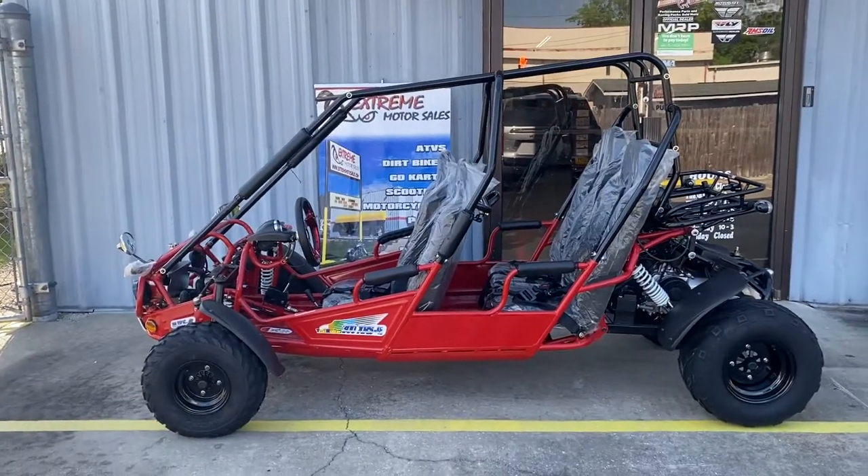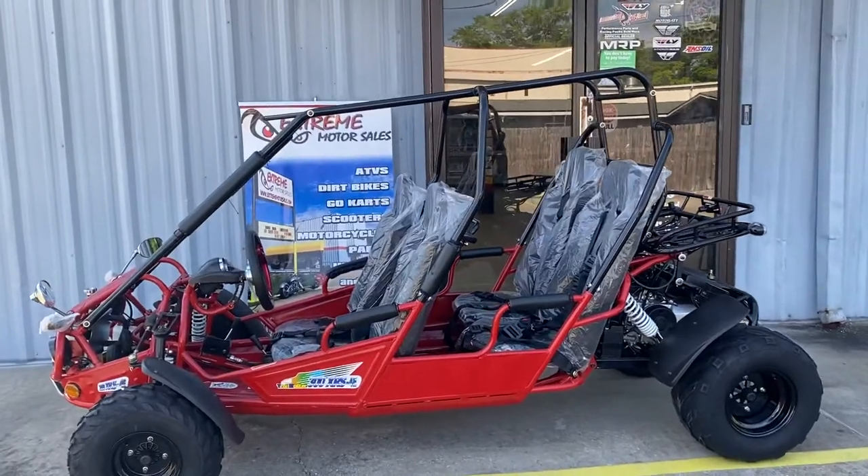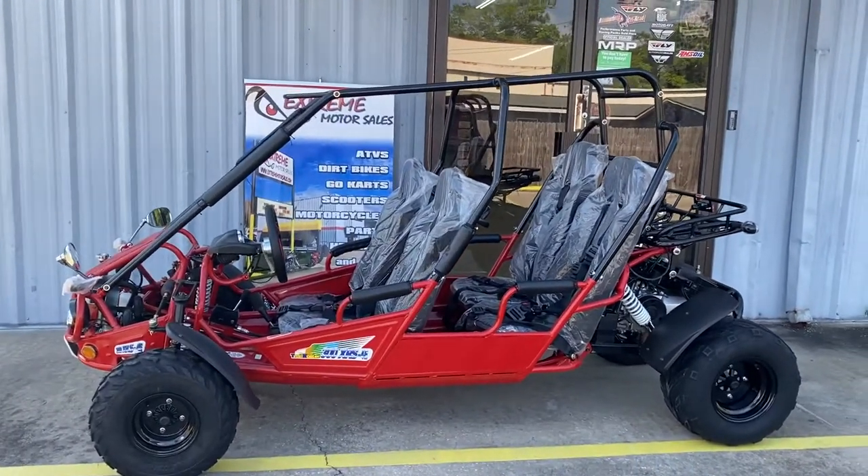Here we are at Xtreme Motor Sales. This is the Trailmaster 300 XRS 4E 4C Go-Kart. Fuel injected.